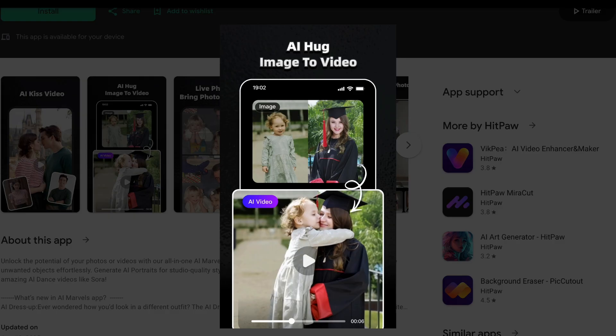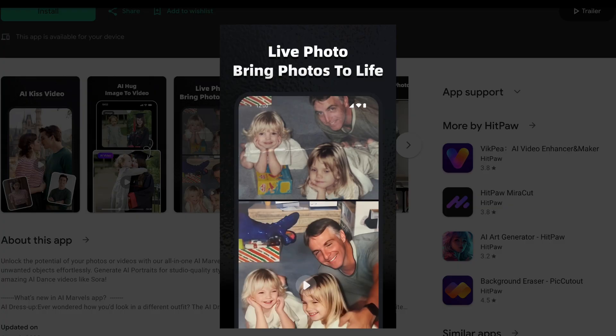You get an all-in-one AI photo and video maker with features like AI Hug Videos, Photo Dance Video Maker, Baby Prediction, and Object Removal. Simply upload your images, and with a single click, they magically transform.